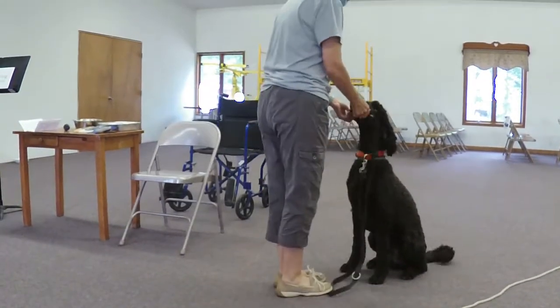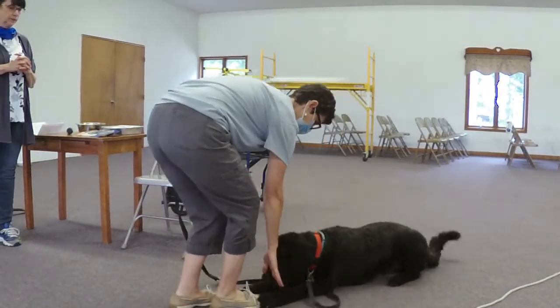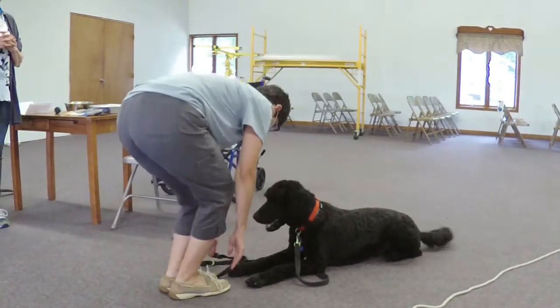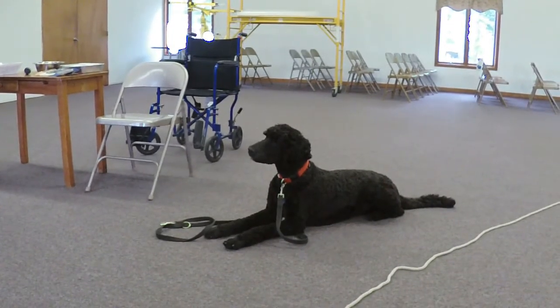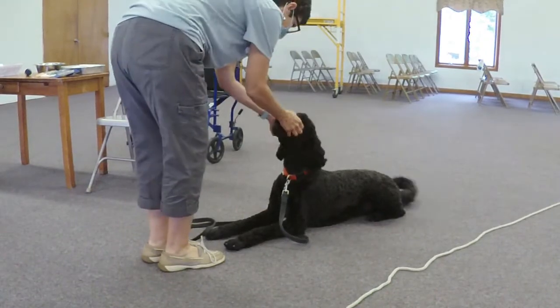And now ask him to lay down. Down. Stay. Am I supposed to stay? Can I leave that? Stay. And return. Good boy.